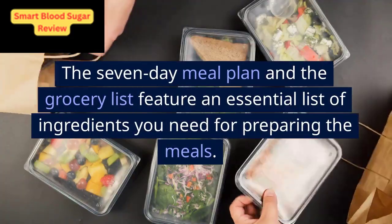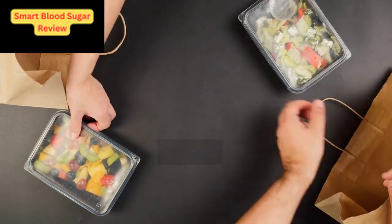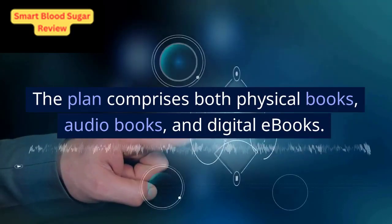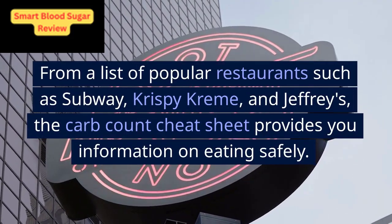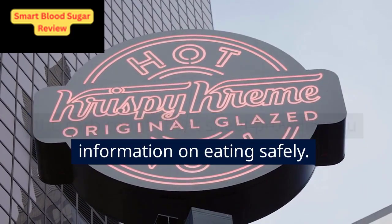The 7-day meal plan and the grocery list feature an essential list of ingredients you need for preparing the meals. The book, Smart Blood Sugar, is the complete system to balance blood sugar levels naturally. The plan comprises both physical books, audiobooks, and digital e-books. From a list of popular restaurants such as Subway, Krispy Kreme, and Jefferies, the carb count cheat sheet provides you information on eating safely.